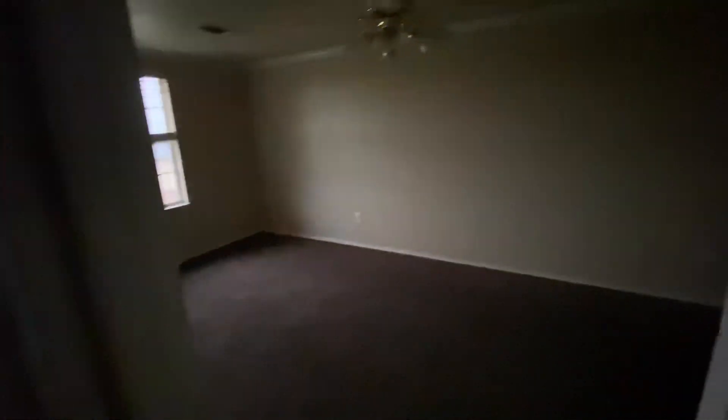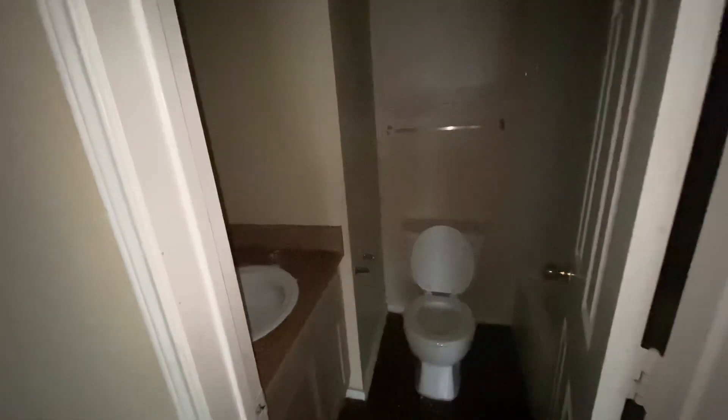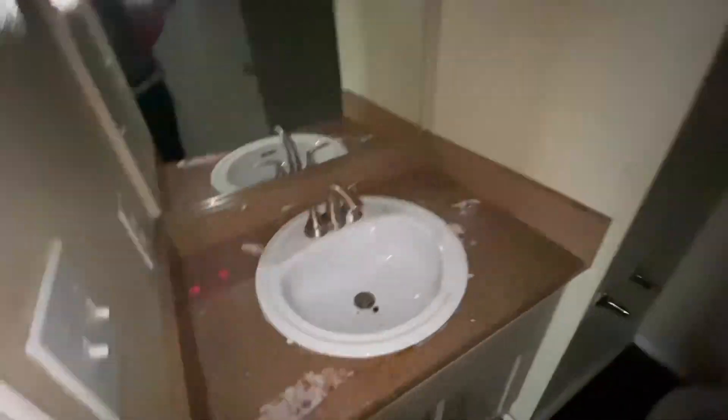This would be my master bedroom. This would also be my daughter's room — both of my girls shared a room. This would be their closet. It was just a small closet, wasn't nothing too great. Their room, their bathroom — they kept it so out of control, it wasn't funny.